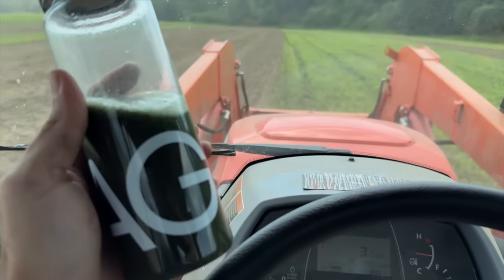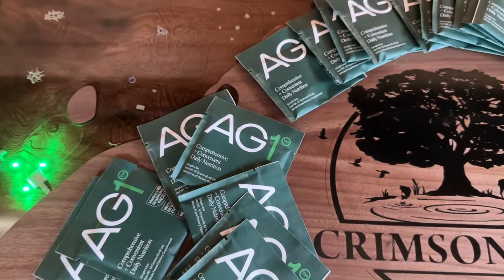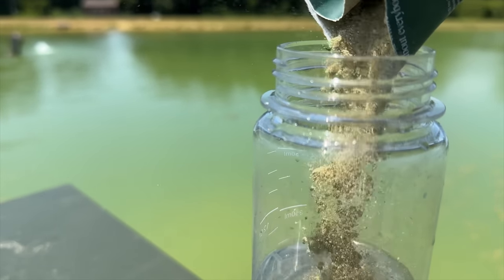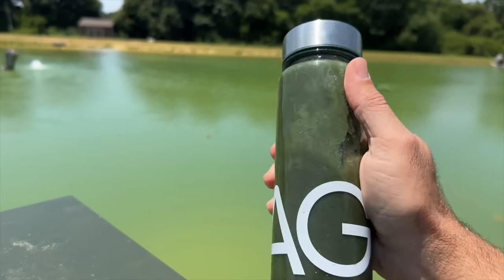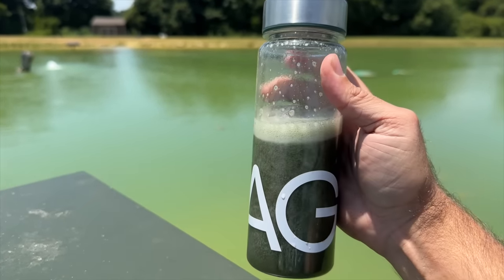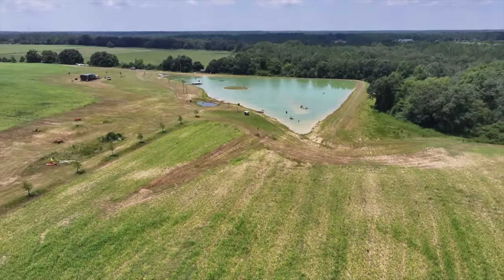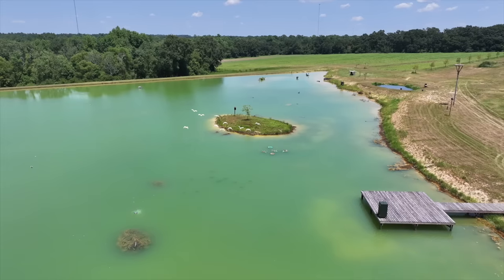My AG1 kit came with a 30-day supply, a mixing bottle, a canister with a scoop, and some travel packets. It's very simple — you just mix one scoop with eight to ten ounces of water, mix it up, and it's ready to drink. I like to drink mine early in the morning, especially if I have a long day ahead of me at the farm. They also include travel packets that make it easy when you're on the go. If you're interested, click the link in the video description and it'll give you a free one-year supply of vitamin D3 plus K2, as well as five travel packs with your first purchase of AG1.